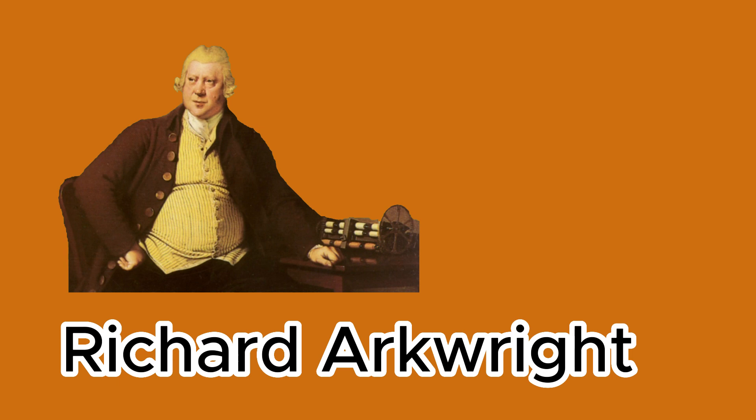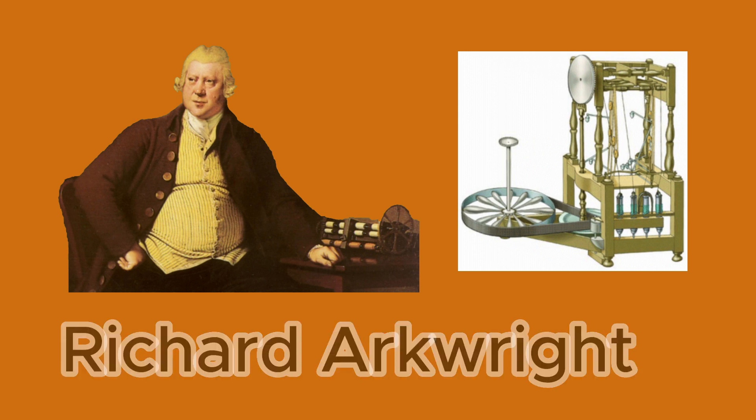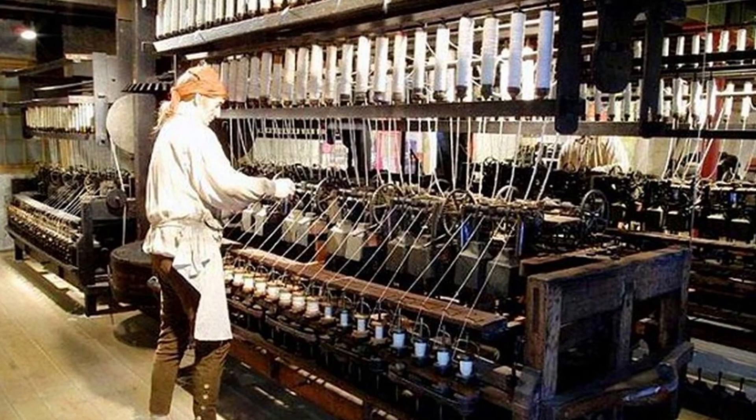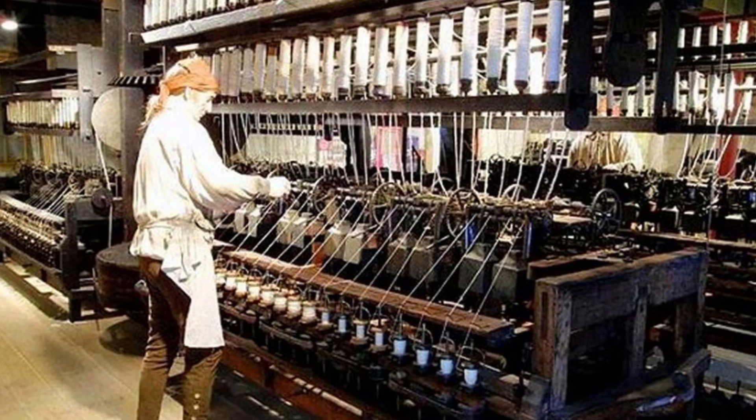Richard Arkwright, a key figure in the early Industrial Revolution, developed the Water Frame — a water-powered spinning frame that improved the efficiency of cotton thread production. Arkwright's inventions, along with water-powered mills, revolutionized the cotton industry.